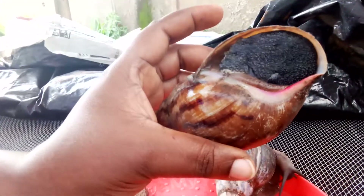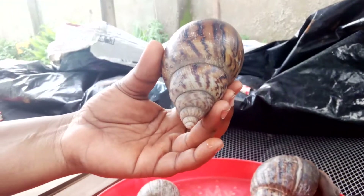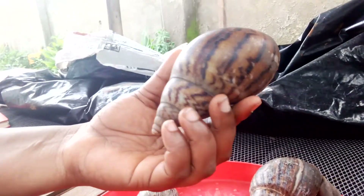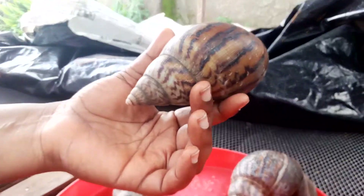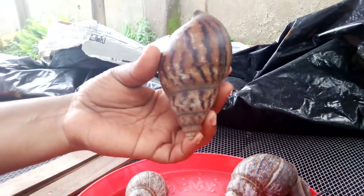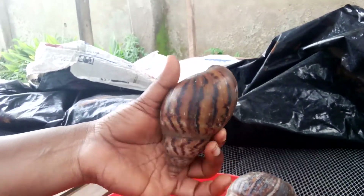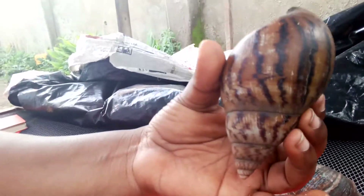However, in Nigeria our weather doesn't favor the Achatina achatina because our weather is harsh. But in places like Ghana, the weather favors it more. Farmers like us are still trying to breed it here in Nigeria, but you have to make their environment very conducive — very humid and damp. They must not be overpopulated. You wet them every day and take extra care for the Achatina achatina.